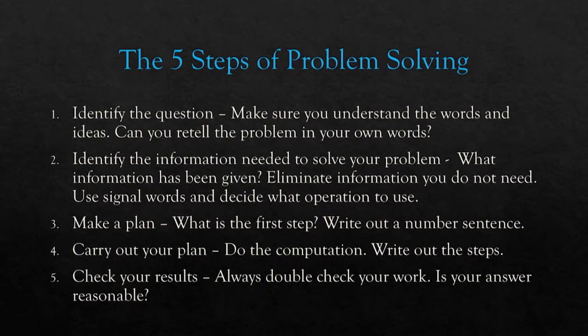Sometimes math problems give you more information than you need, or some information you have to figure out first. You want to make a plan and write that out step by step on your paper, and then carry out your plan.